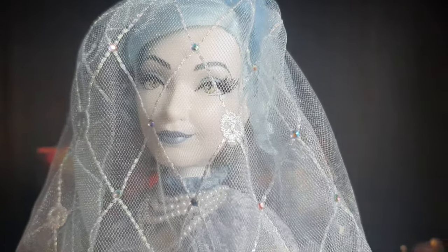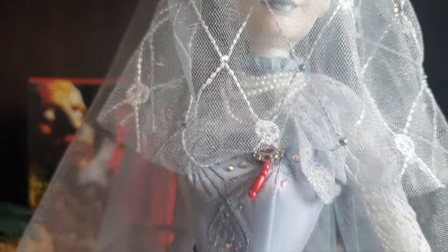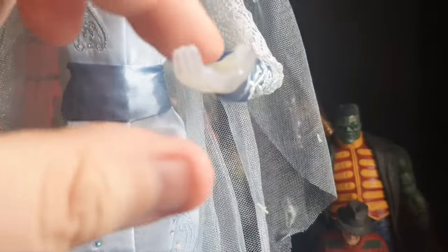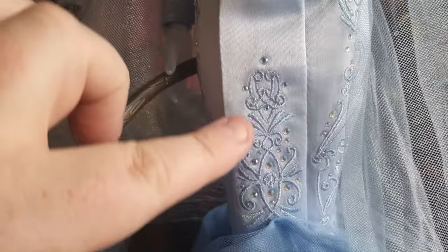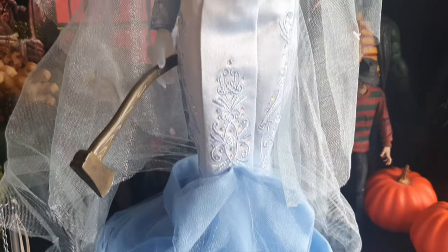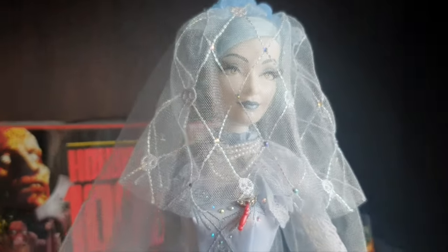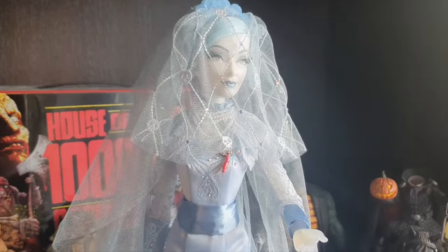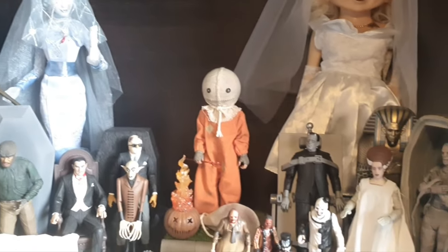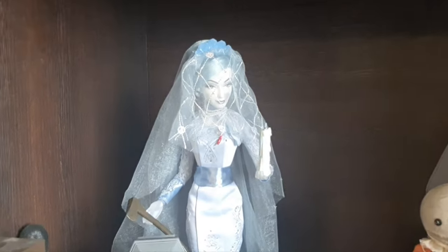Okay, onto the doll — this Haunted Mansion Bride Constance is beautiful. Loving that face sculpt — she looks so nice with the big eyelashes. She's got all the pearl necklaces from all the different husbands. Moving down, this is the hand where you put the candle, and she's got the hatchet down here. I love all the design on the dress — beautiful. This bottom part all swirling just adds to the effect that she's a ghost. I think they've done a cracking job bringing Constance to life.